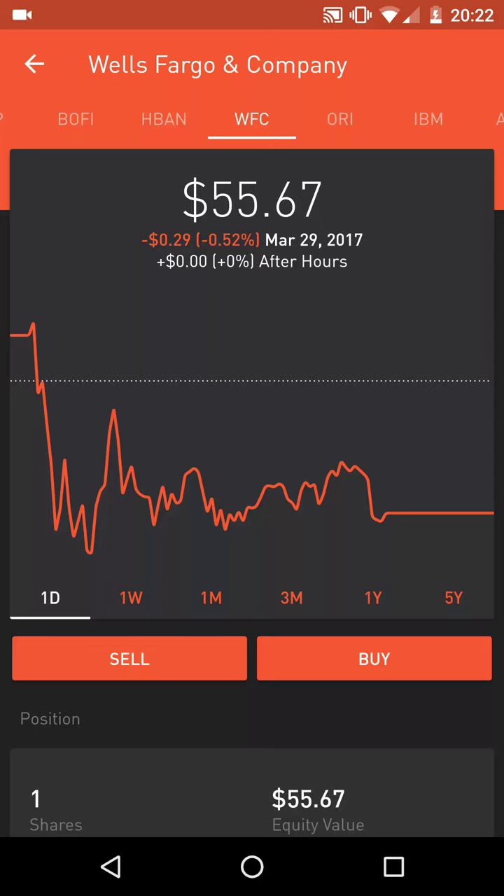Hey guys, what is going on? Welcome back to my Robinhood portfolio. For this video, I would like to talk about value investing, at least basic value investing. I just put out a video talking about Ford and why I like Ford, and in doing so I talked a little bit about value investing and some of the metrics that make Ford a great long-term buy and hold stock. So I thought I'd go in depth a little bit more about basic value investing, describing some of the metrics and using Wells Fargo and Company as an example.